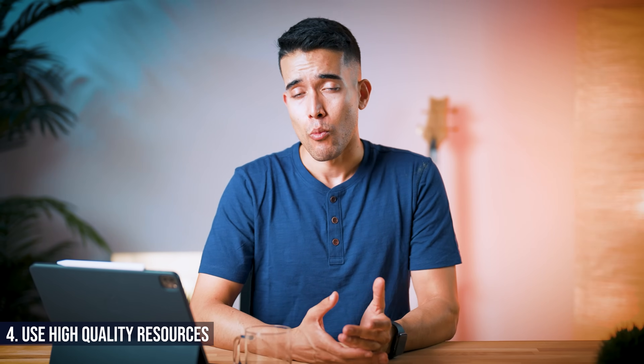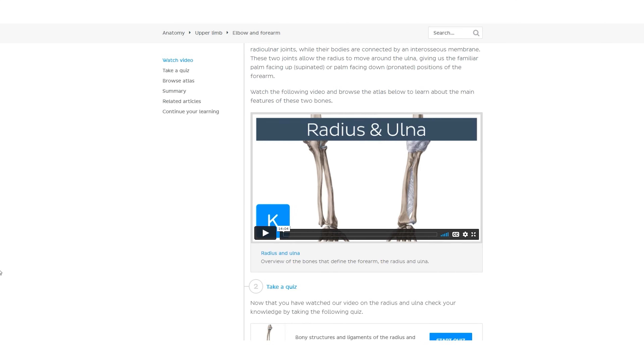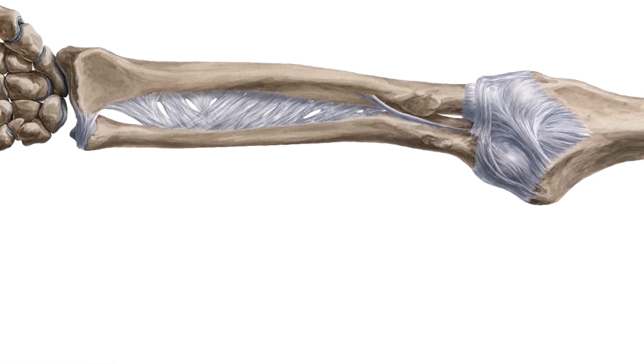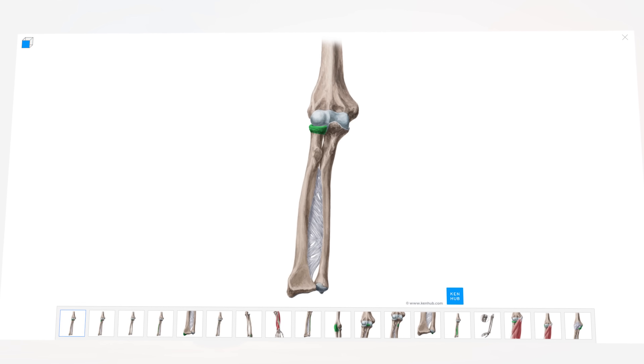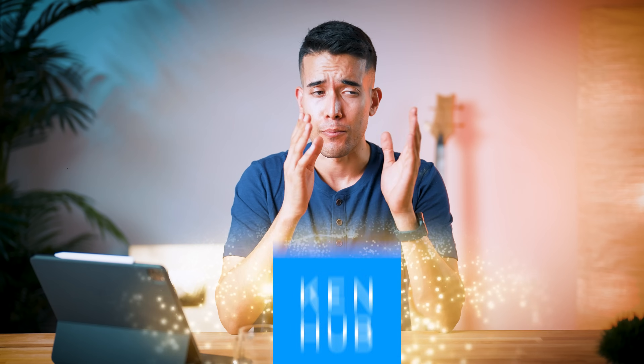Number four is to use high-quality resources, which brings us to Kenhub, the sponsor of today's video. Kenhub is a single comprehensive resource to learn anatomy. If the scattered approach to learning anatomy feels overwhelming or disorganized, Kenhub takes the guesswork out and streamlines the whole process. They combine various ways of learning anatomy on a single page — starting with easy-to-understand, well-laid-out videos, then reinforcing information immediately through active recall quizzes, then refining your understanding with their high-quality image atlas, and finishing with a summary. Kenhub is especially valuable for pre-meds and pre-clinical medical students in their first two years. Check it out today — you can get a 10% discount using the link in the description.